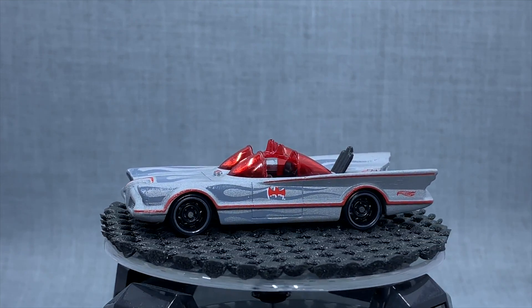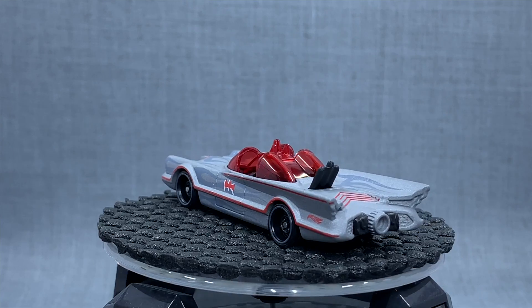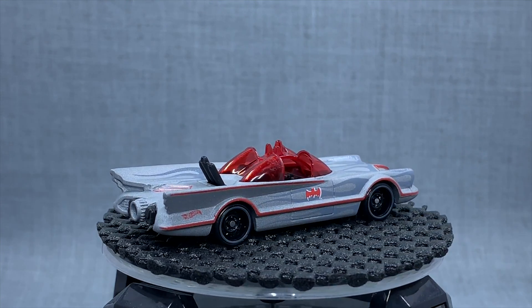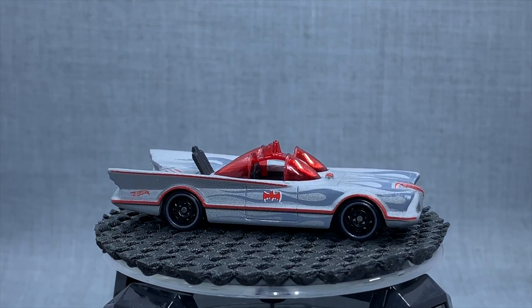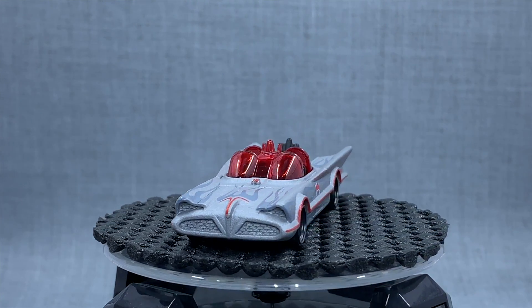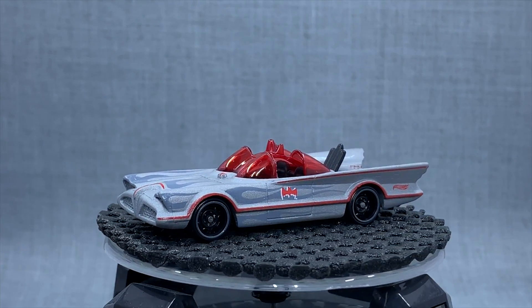I'm not a huge fan of the Batmobile, but I really like this one. I said I don't collect TV cars or movie cars, and there I go collecting the TV Batmobile because it's just a cool casting. So I'm not consistent at all — don't trust me. I just collect what I like. I guess that's the rule.